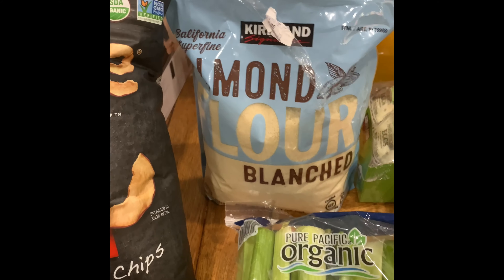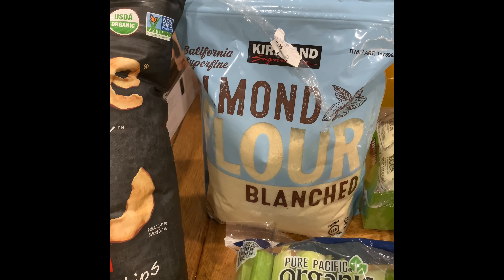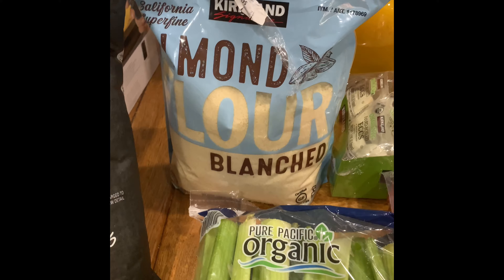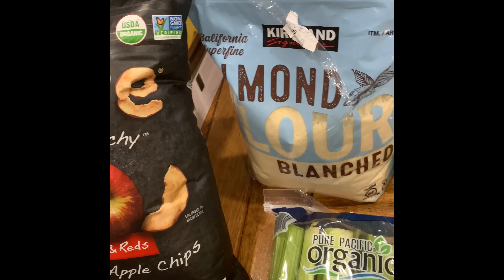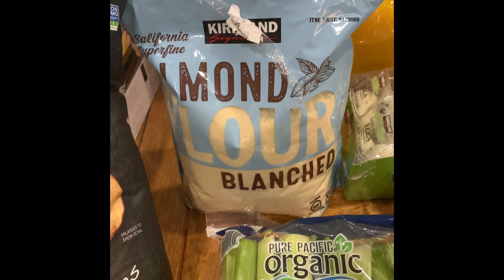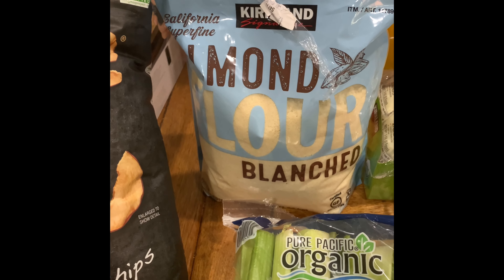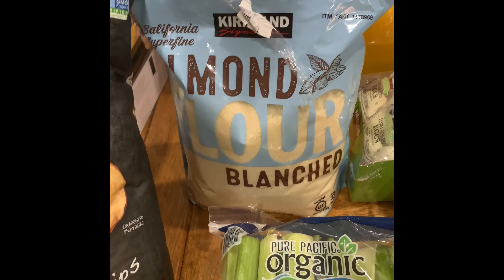Almond flour was really cheap — just ten dollars. I have a clear memory of it being much more expensive, and I thought, are they going to discontinue it? I felt nervous, so I bought an extra bag even though I already have two more bags. I will store this in the fridge because nuts can go rancid really quickly. Even though it hasn't been opened yet, I put any nut flours in my outside fridge as soon as I get home.